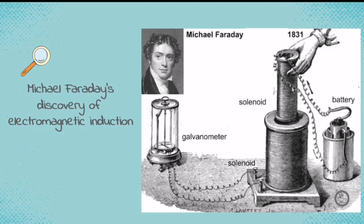The first solenoid, as you can see, is connected to a battery, which means it is being supplied with electricity. The second solenoid does not have any electricity but is connected to a galvanometer. As he put the first solenoid in and out — and remember, electricity can produce magnetism — there is a change in the magnetic field. Whenever he moved the solenoid in and out of the bigger solenoid, the needle of the galvanometer deflects.